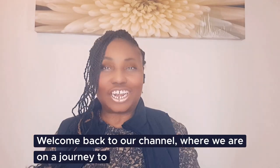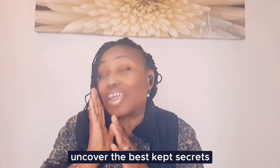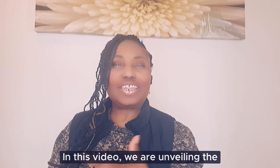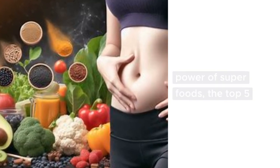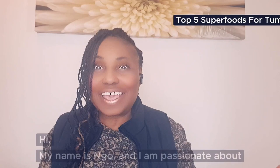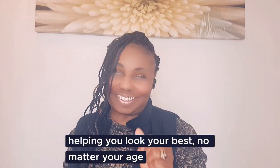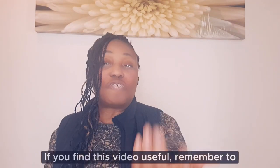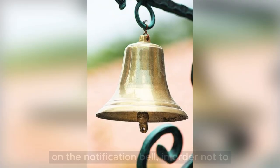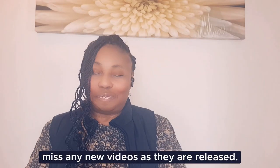Welcome back to our channel where we are on a journey to uncover the best kept secrets for a flatter and healthier tummy. In this video we're unveiling the power of superfoods — the top five superfoods that can be your allies in the battle against stubborn tummy fat. Hi, my name is Engong and I am passionate about helping you look your best no matter your age. If you find this video useful, remember to like it, subscribe to my channel and turn on the notification bell.